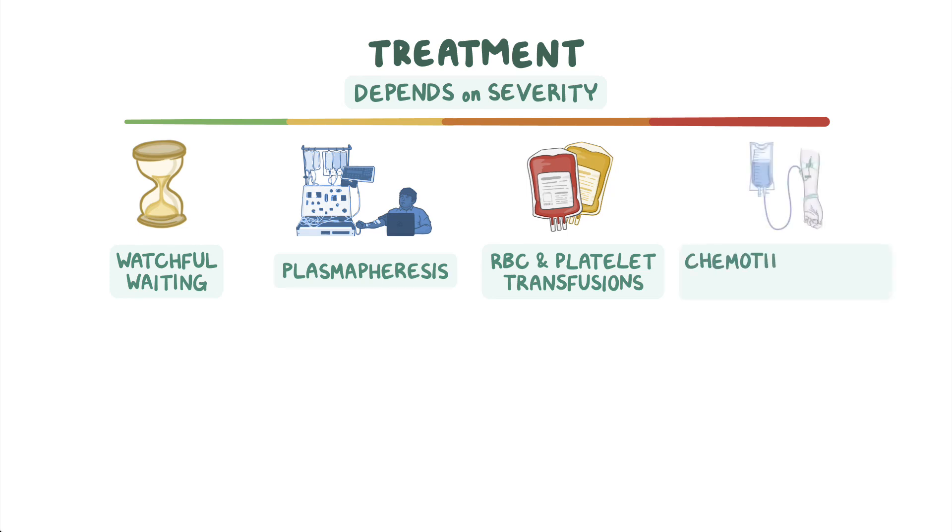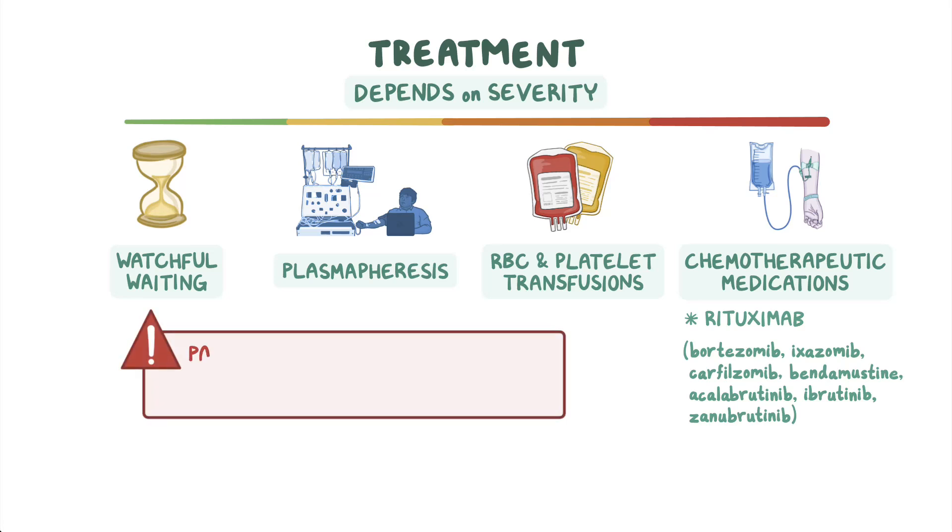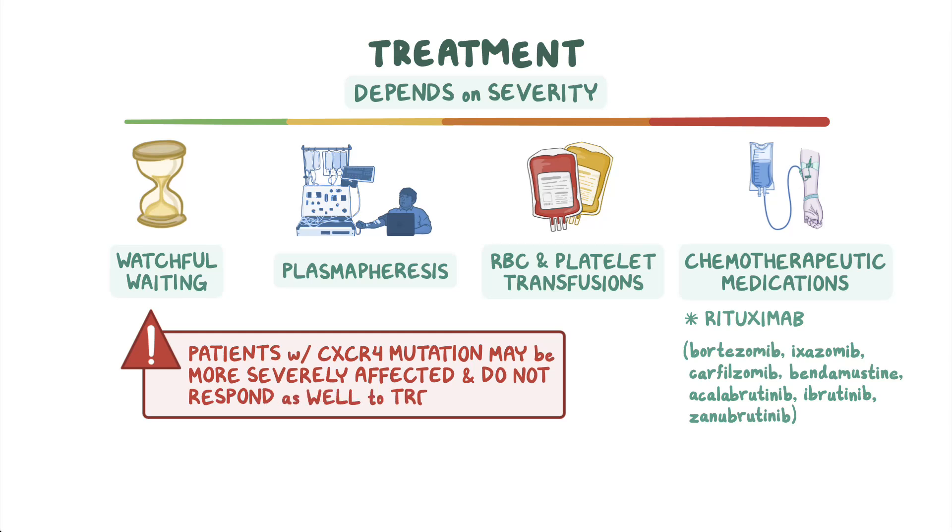Chemotherapeutic medications like rituximab, combined with other agents, can be used for treatment, while new therapies include bortezomib, ixazomib, carfilzomib, bendamustine, and acalabrutinib, and ibrutinib and zanubrutinib, which were recently FDA-approved for the treatment of Waldenstrom macroglobulinemia. There is some evidence that patients with a CXCR4 mutation are more severely affected and do not respond as well to treatment.